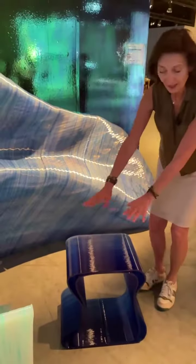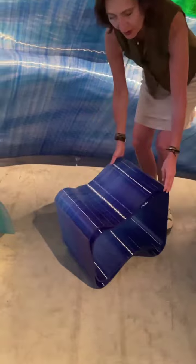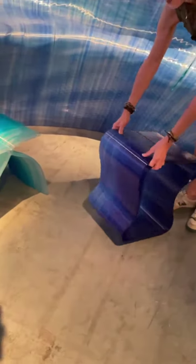And then we have the stool, which can also be a table. You can use it on all four sides — it's either a table or a stool depending on the direction.